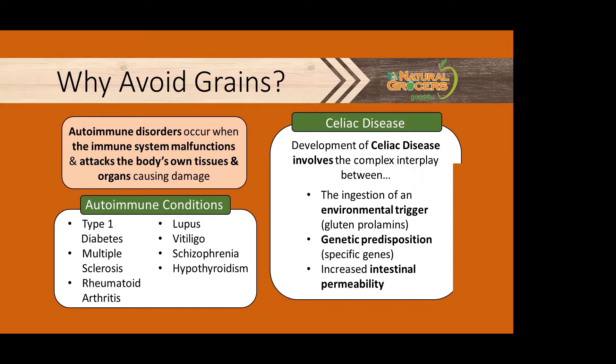Let's talk for a moment about how celiac disease unfolds in this process. The development of celiac disease involves the complex interplay between three factors: one, the ingestion of an environmental trigger like the gluten prolamins; two, a genetic predisposition; and three, increased intestinal permeability — also known, very similarly, as leaky gut.